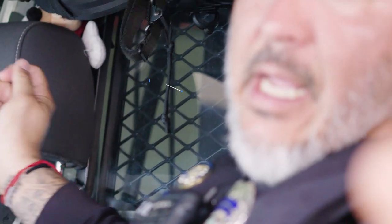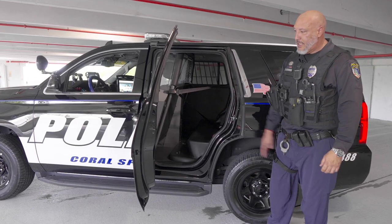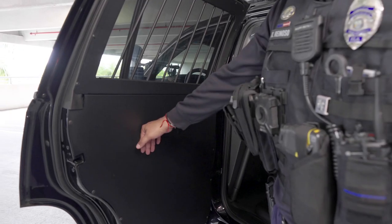The window does slide back and forth. Now that we've checked out the front of the vehicle, let's check out the back. The back of our vehicles is going to be a little bit different from your standard vehicle. As you can see, there's no handle to roll down the window, there's no panel — it's completely plastic, and we have bars on the window.